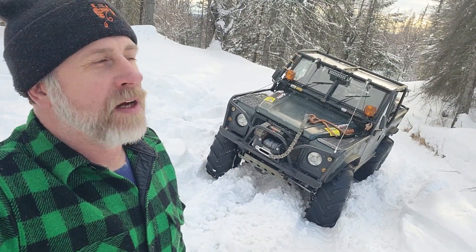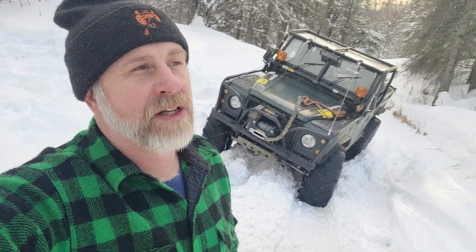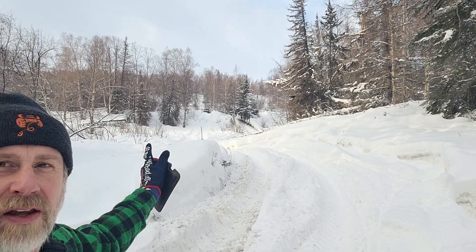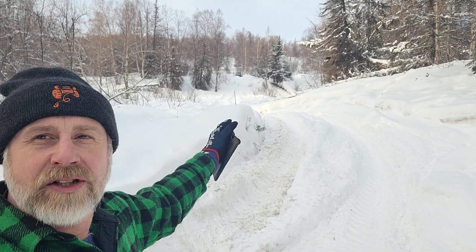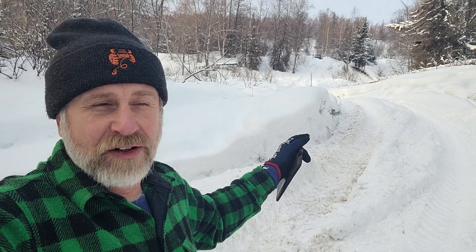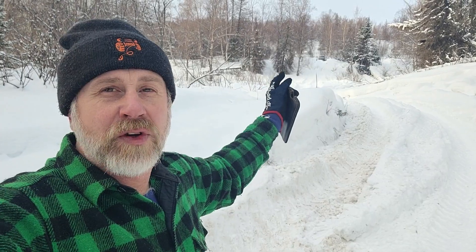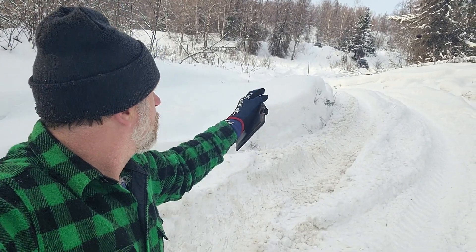We've got a couple issues today — something wrong with the front end, clanking and banging, not staying engaged. Got a buggy up on the hill with a broken rear shaft on one of the Rockwells. Toyota's done great today — got all the way up top. The other buggy, the bigger buggy, also got all the way up top. Real deep snow up there, so they played around there a little bit. But we're all coming down and getting out of here. I'm going to have to back up quite a ways to get turned around, then go home and diagnose some problems.